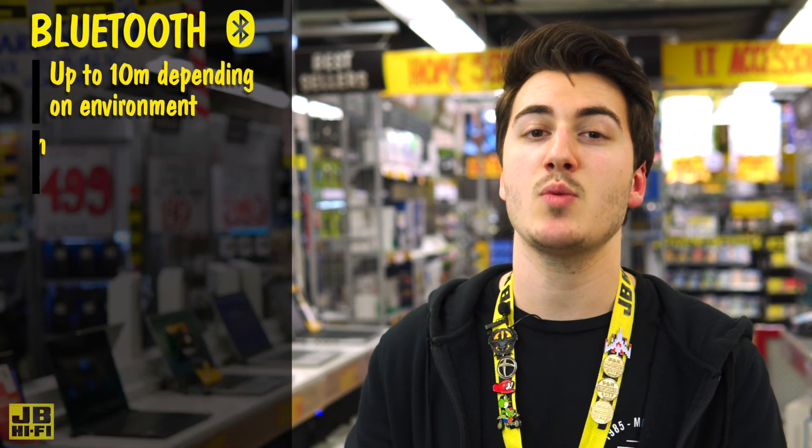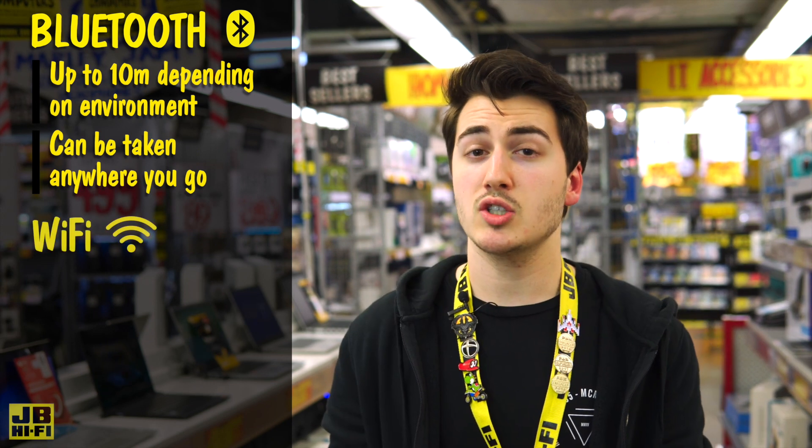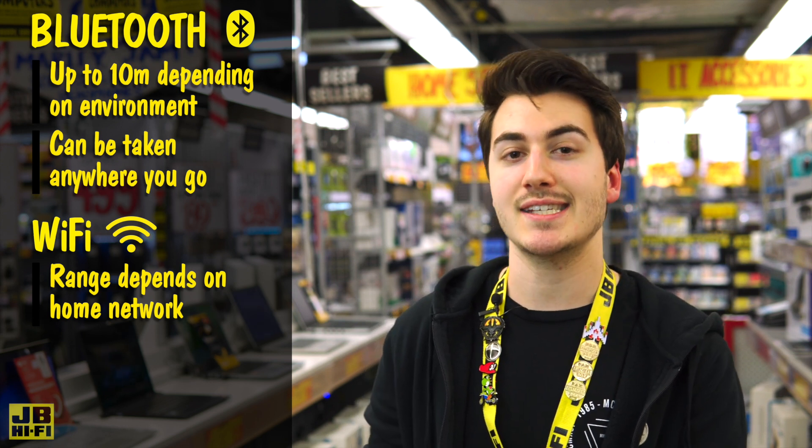The range of Bluetooth will vary depending on your environment, but is most effective at under 10 metres and can be taken anywhere you go — perfect for camping trips or just relaxing in the park. Wi-Fi range depends on your home network, which usually doesn't get much further than your doorstep without a Wi-Fi extender.